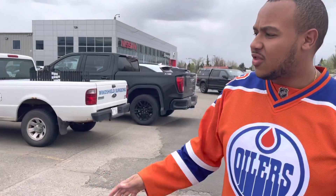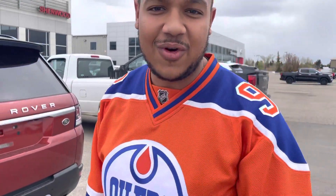Scott here at Sherwood Key — a quick view of the 2014 Range Rover we have here at the dealership. Thank you and look forward to speaking to you.